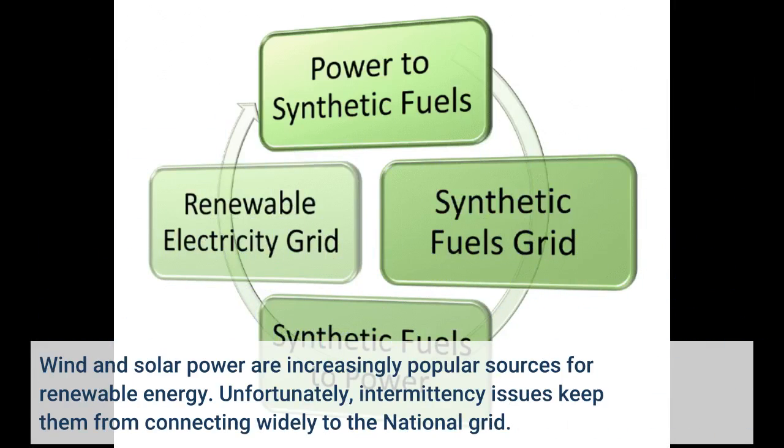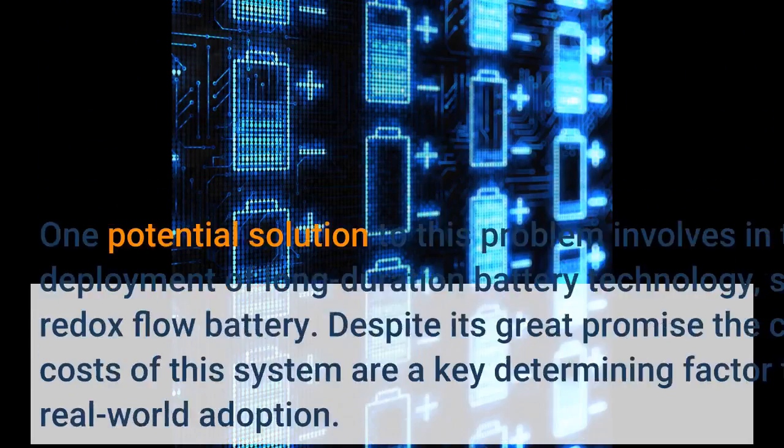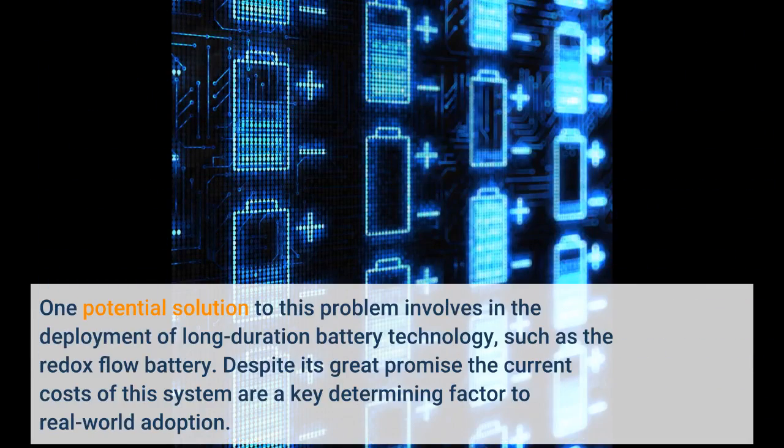Wind and solar power are increasingly popular sources for renewable energy. Unfortunately, intermittency issues keep them from connecting widely to the national grid. One potential solution to this problem involves the deployment of long-duration battery technology, such as the redox flow battery.